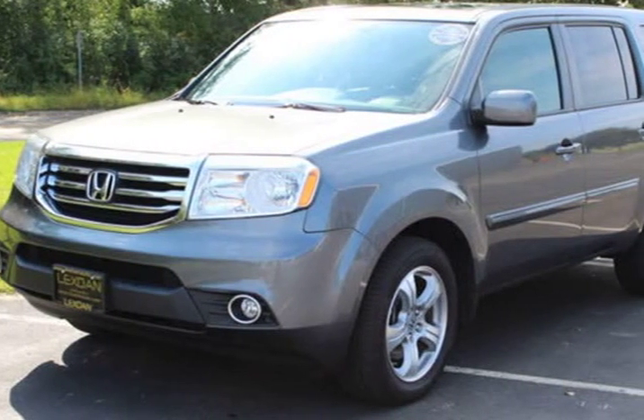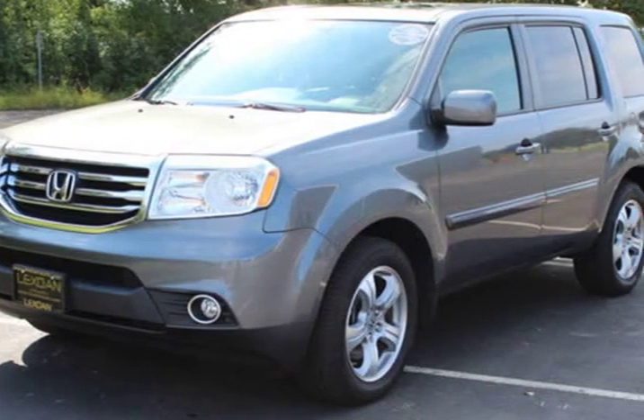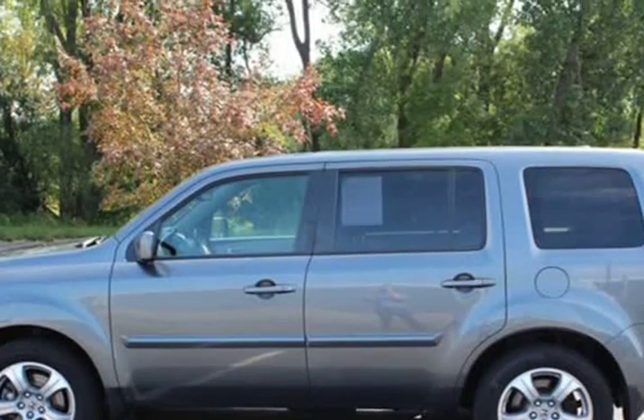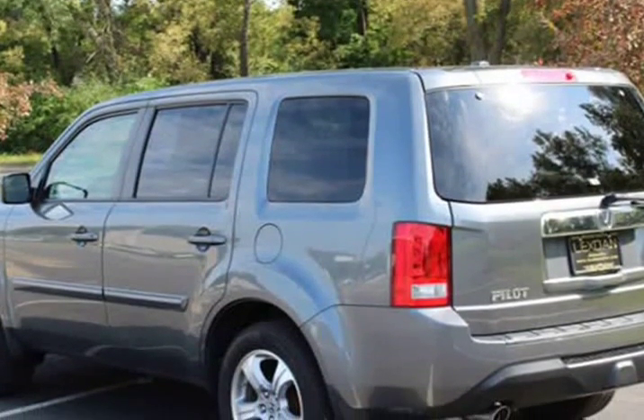This 2013 Honda Pilot is brought to you by Lexdan Automotive. Lexdan Automotive, 651-484-0551.